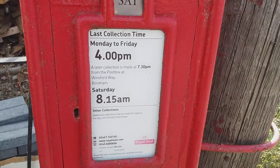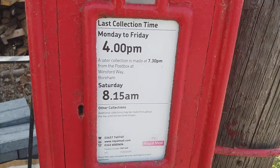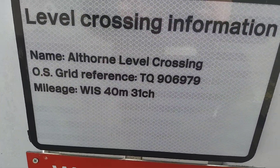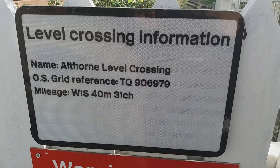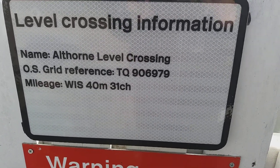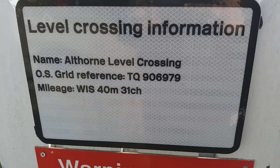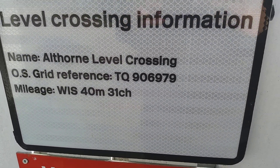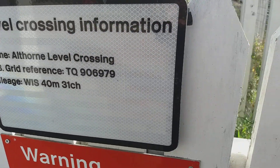Monday to Friday clips at 4pm, Saturday 8:15am. Althorn level crossing. Reference Quebec 906, 979. Mileage: Wickford to Southminster, 40 miles and 31 chains.